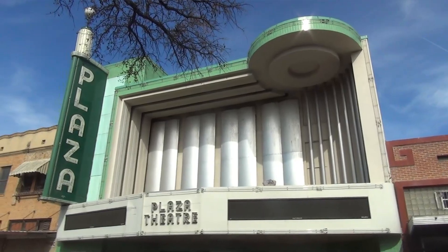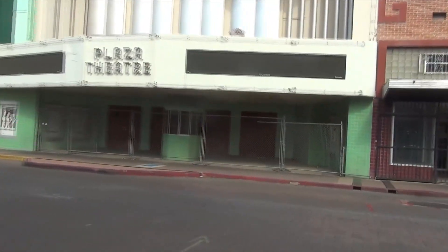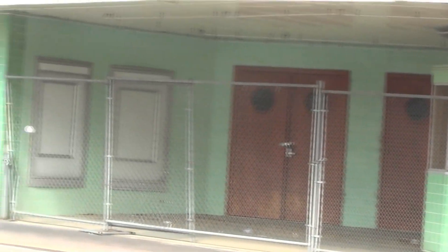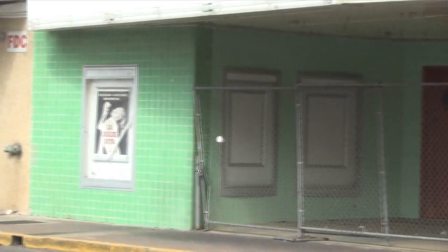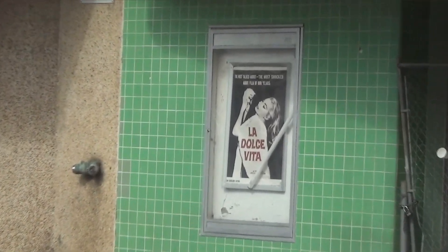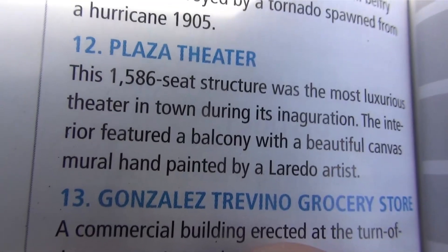And right across from the city hall is the Plaza Theater, which now has a chain-link fence out front. I guess the last show they showed was La Doce Vida. This is what the book says about it.